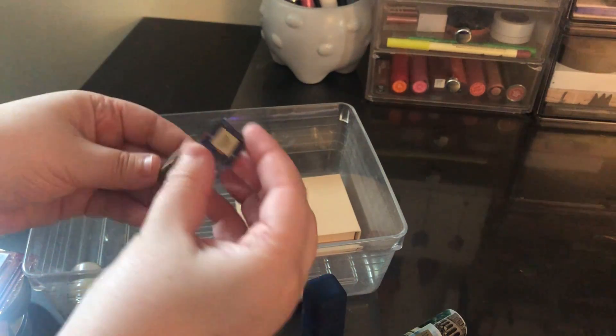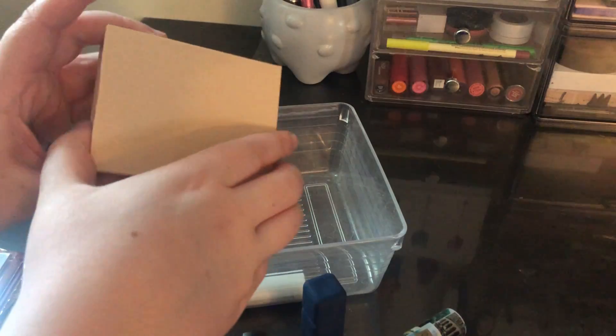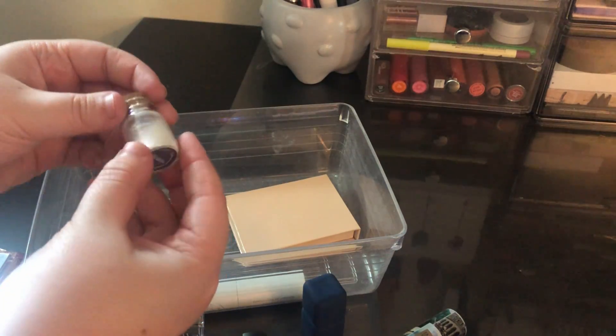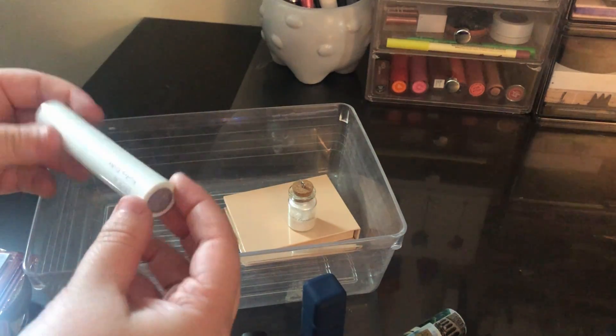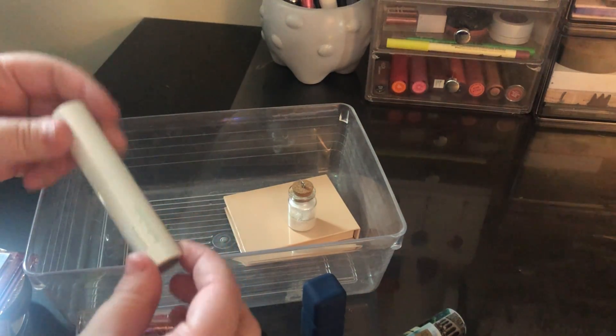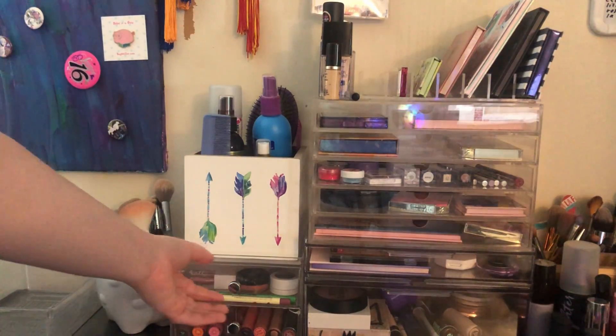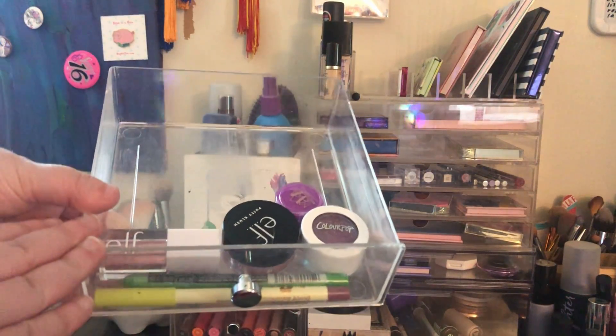I also used the Stila Liquid Eyeshadow in Burnished Sienna, a Kylie highlighter, Cotton Candy Cream, Copacetic Cosmetics Powder in Wisdom, and the Becca Hydrolay Lip Balm. That covers everything I did get to use.